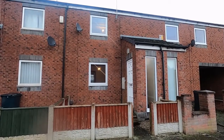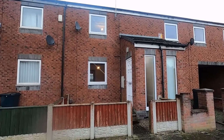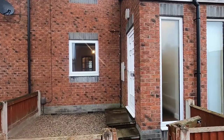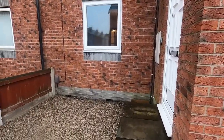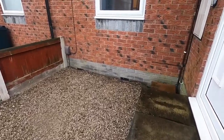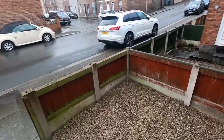Hi, it's Adrian from Letting Centre Carlisle, and this is 11 Regent Street in Carlisle. It's in the Currock area of Carlisle, so close to the city centre. It's a two-bed modern build link with a low maintenance front garden with gravel and a low fence surround.